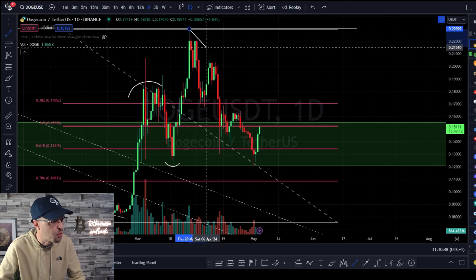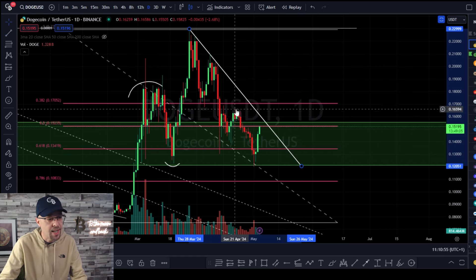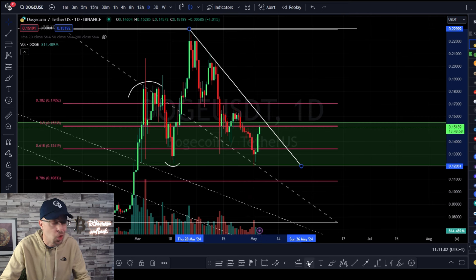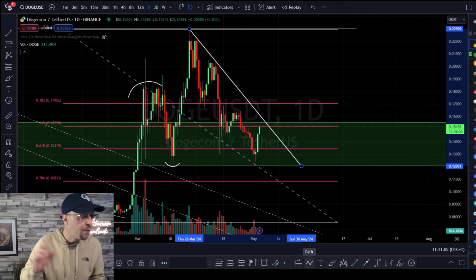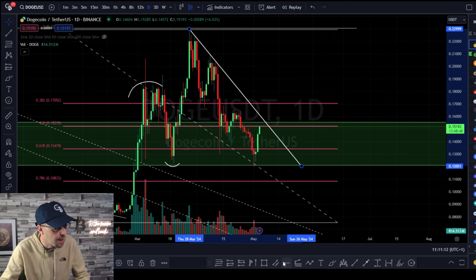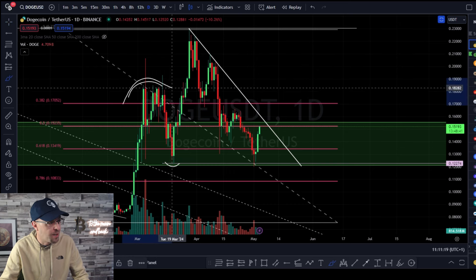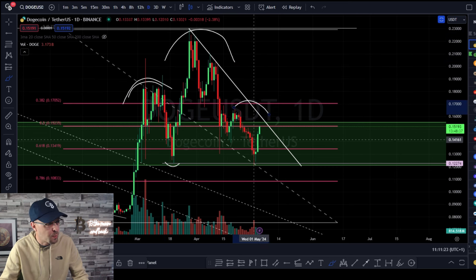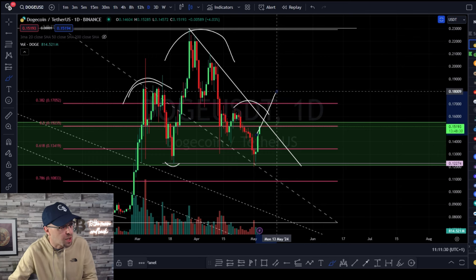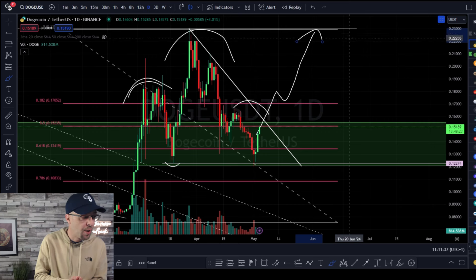We stick on a simple trendline. This trendline tells you one thing: if we take out the high sitting at 0.16619, we're having another chance at the right shoulder with a potential higher high, which would be the continuation. What we don't want is a break and close below this level, because what's been created here is one of the biggest reversal patterns — the head and shoulders. That's invalidated once we take back the 38.2% retracement sitting at 17 cents, hold it as support, and then either do a double top or break and continue to the upside.